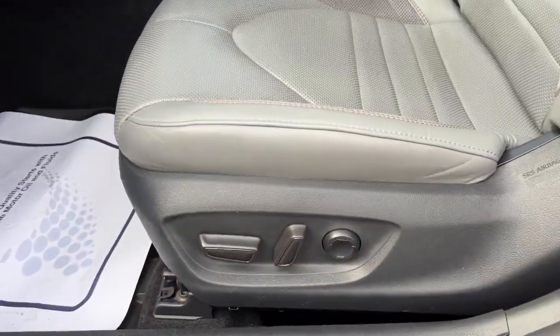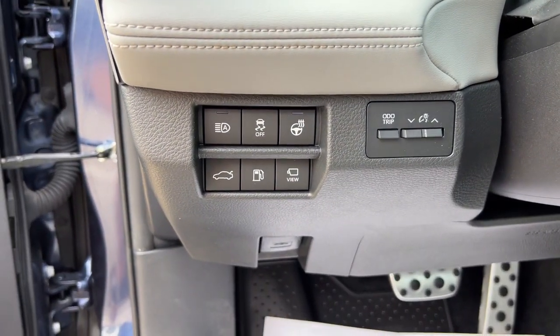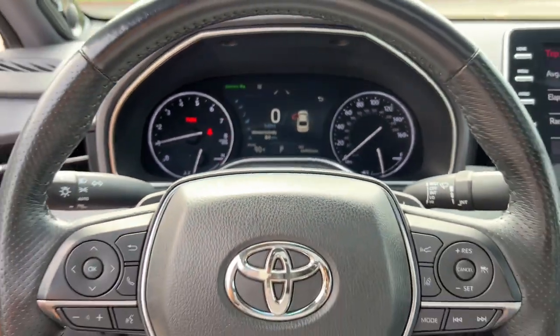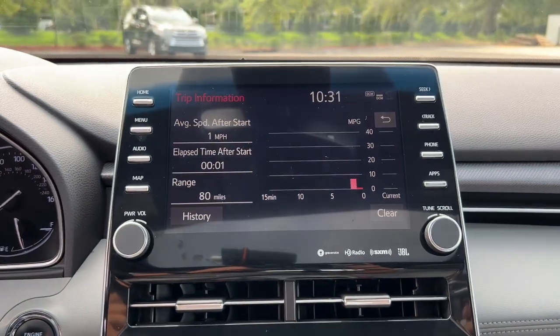These are just some of the great options this vehicle comes with: navigation system, keyless entry, sun moonroof, power passenger seat, heated rear seat, backup camera, heated front seat, dual-zone AC, power driver seat, aluminum wheels.